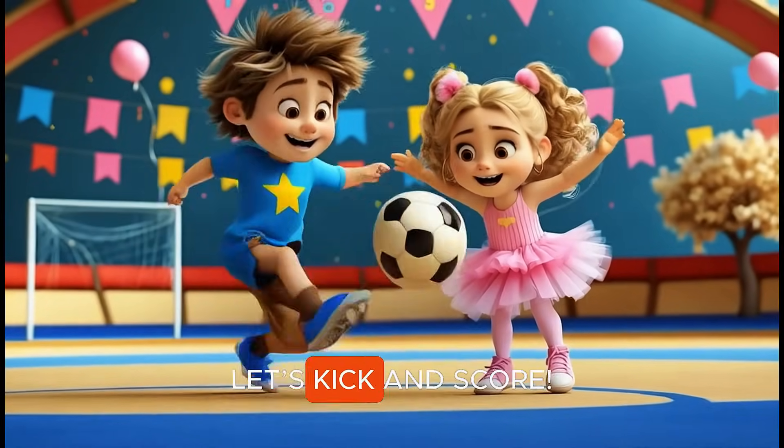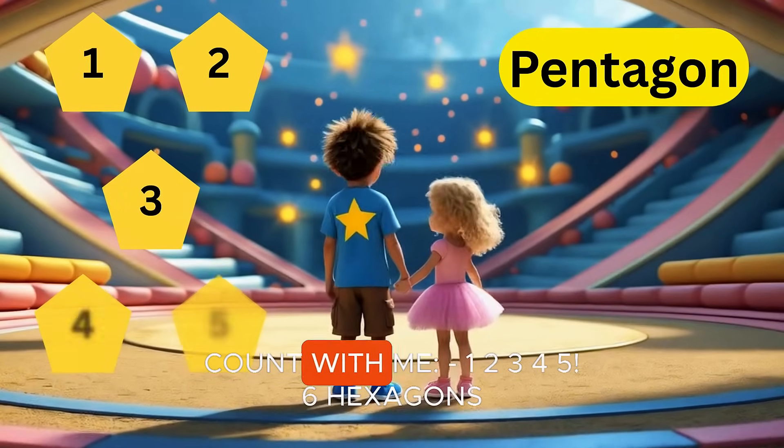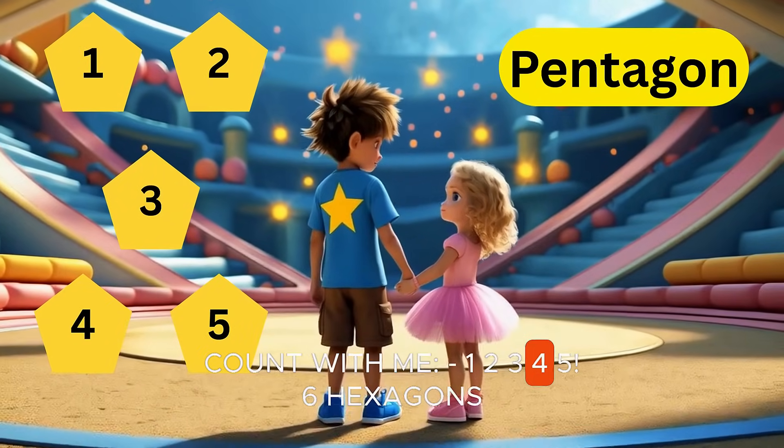Five pentagons. A soccer ball is pentagons. Let's kick and score. Count with me. One, two, three, four, five.